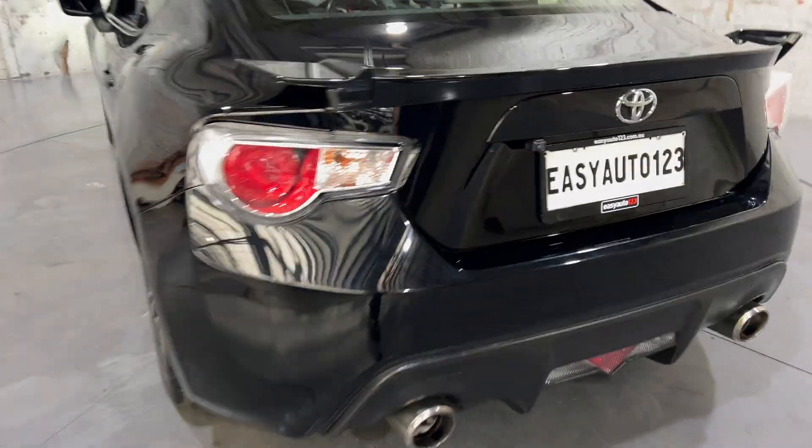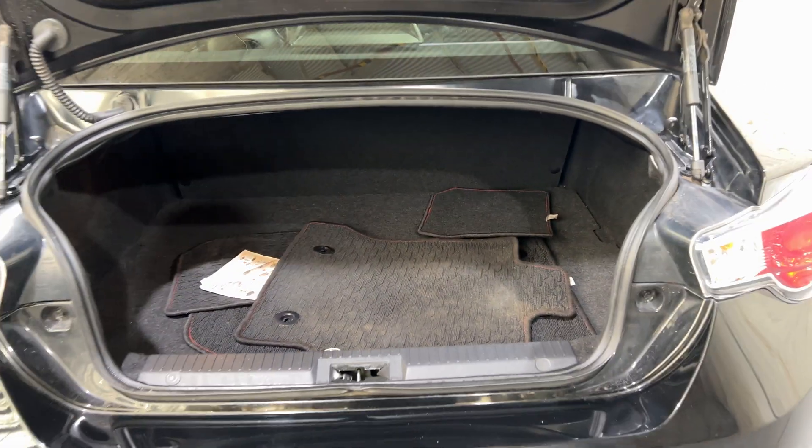As you jump inside the boot, being a 2-door coupe, you'll be quite surprised by the amount of usable space you've got at the back.